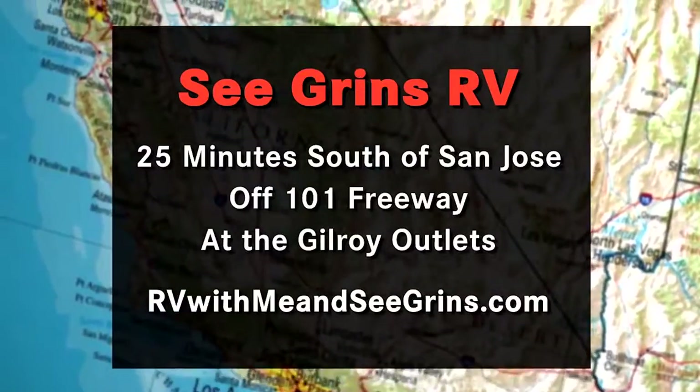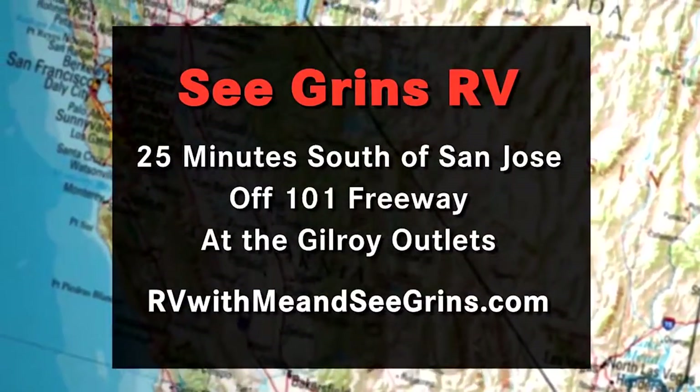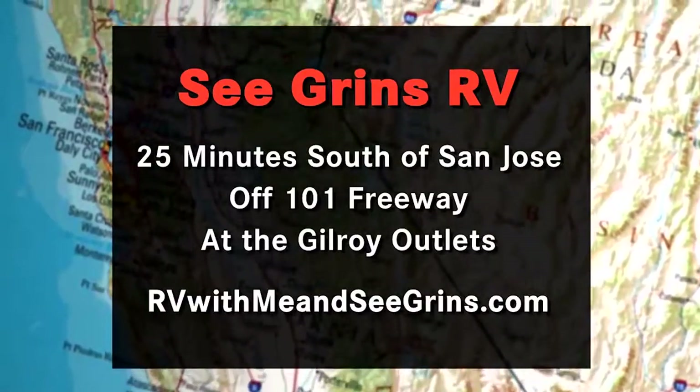To do your own review of all the Vegas models, head on down to Segrens, just 25 minutes south of San Jose, right off the 101 Freeway at the Guillory Outlets.